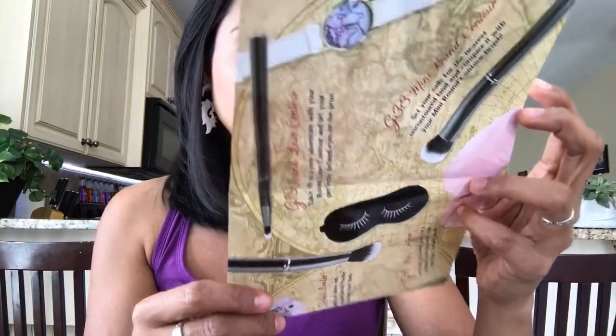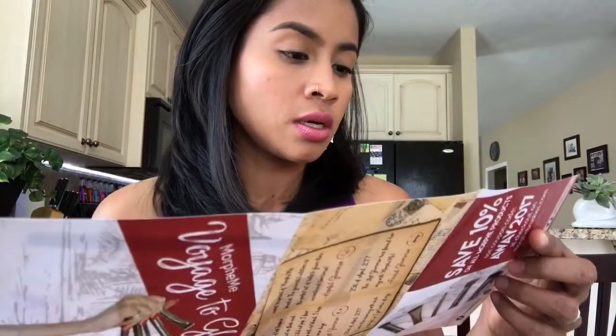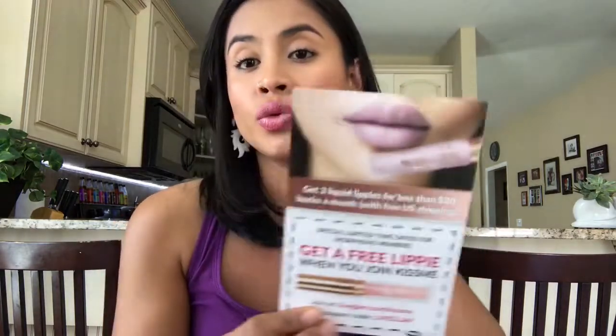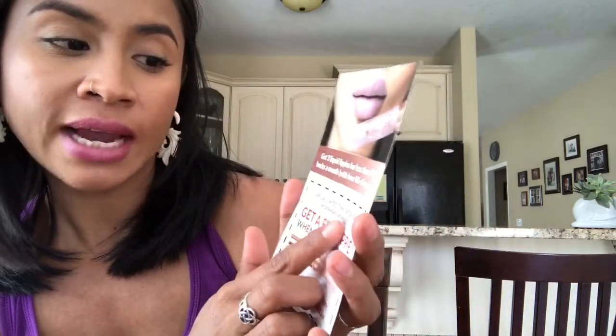This is the card, and the back has all the information about the brushes I'm going to get. They also sent me a card for the Kiss Me Liquid Lipstick monthly subscription — you get three liquid lipsticks every month if you subscribe. And this card says it's a special limited-time offer: get a free lippy when you join the Kiss Me monthly subscription, for Morphe members.